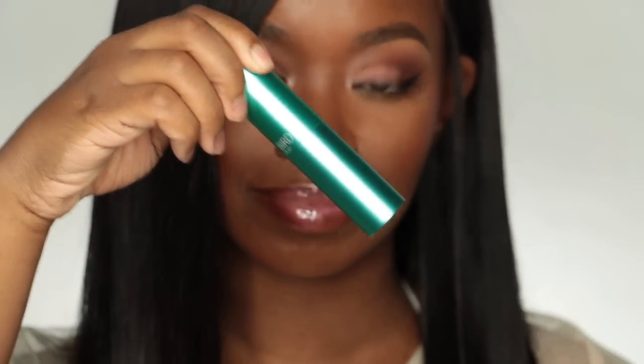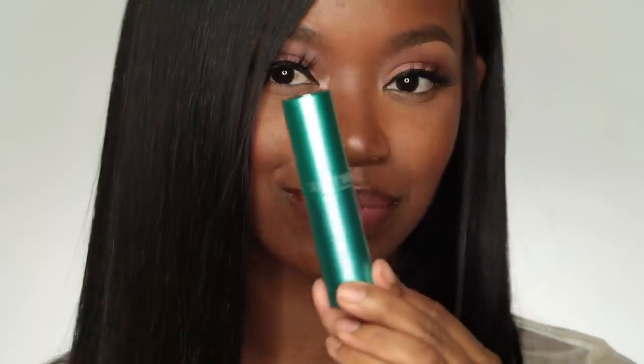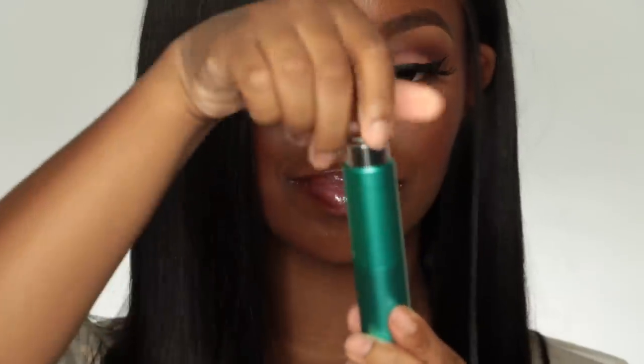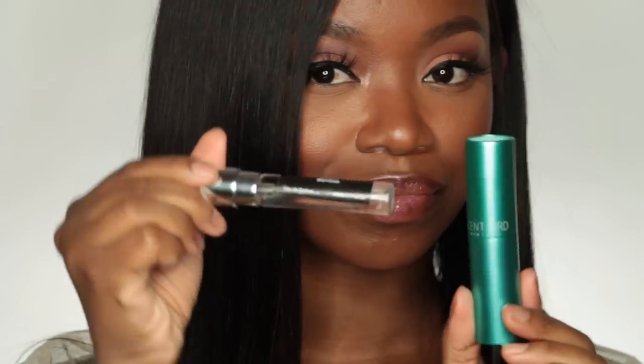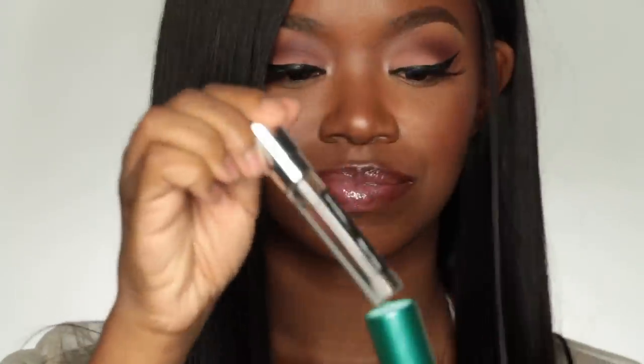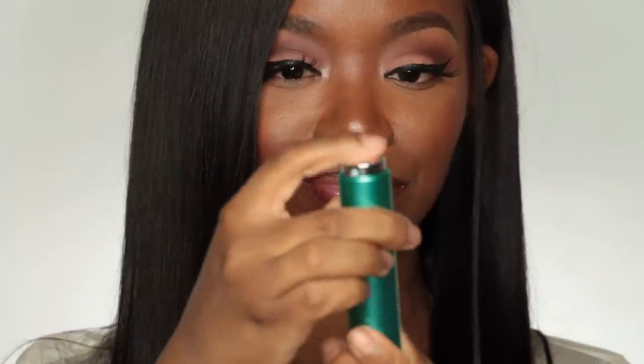So what is Scentbird? Scentbird is a subscription-based website where you receive one sample size of a perfume of your choice. Scentbird has over 450 fragrances to choose from, and these are designer fragrances — like Tom Ford, Prada, Gucci, and things like that.